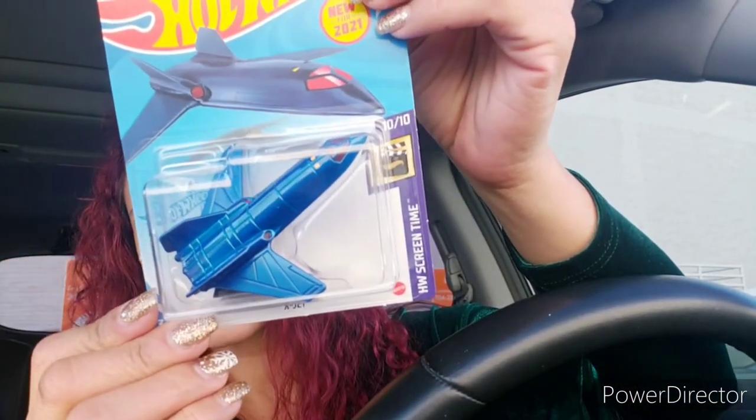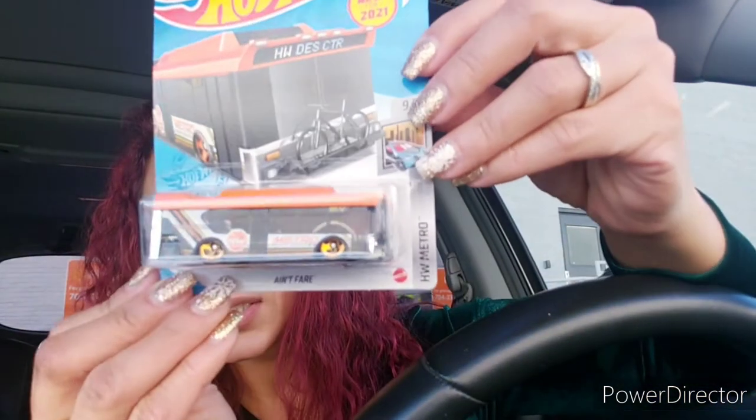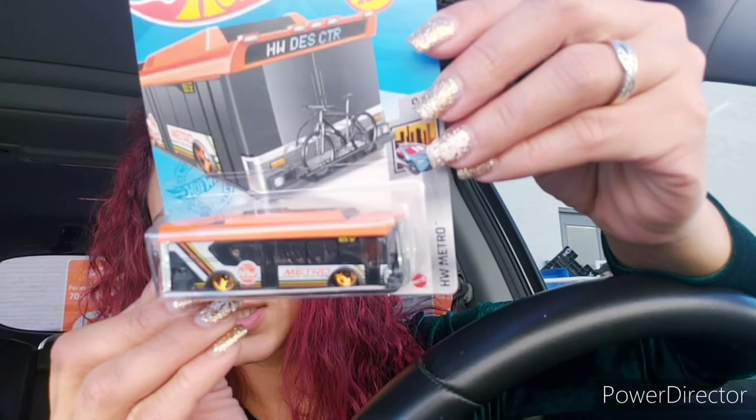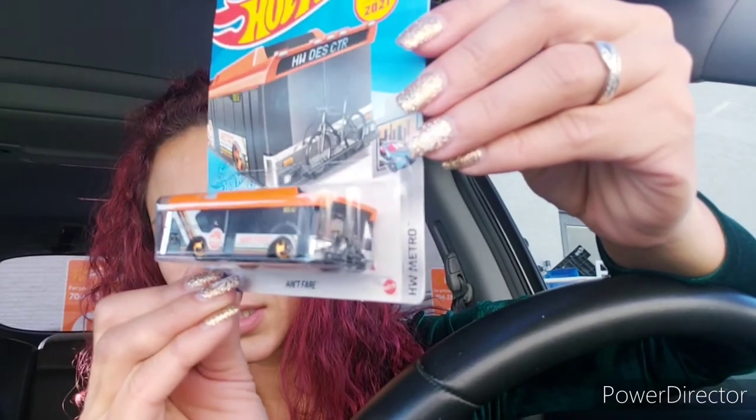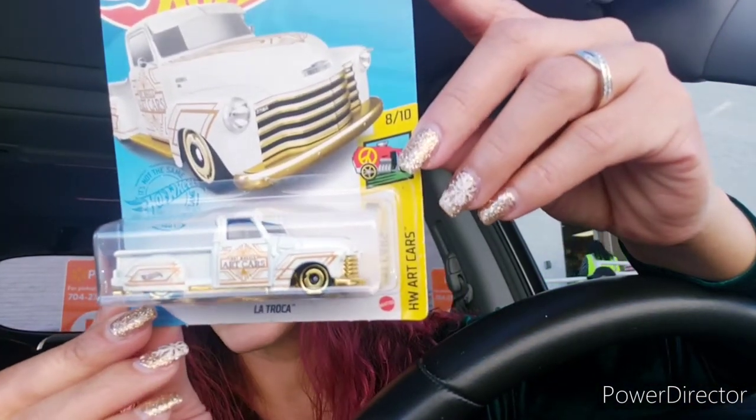I picked up some Hot Wheels toys — I found these little planes. These toys can also be used as gifts if your kids or family members are into vehicles. This one is a bus, and this other one is a white truck.